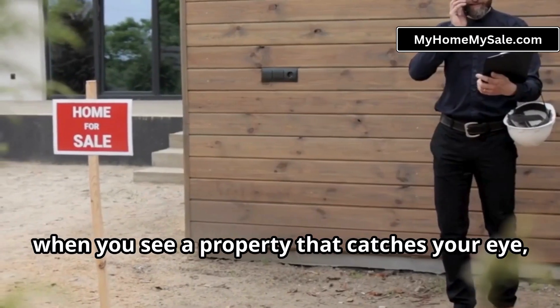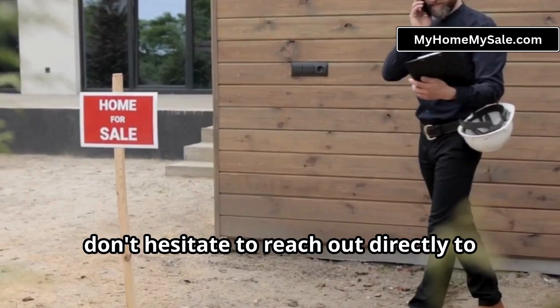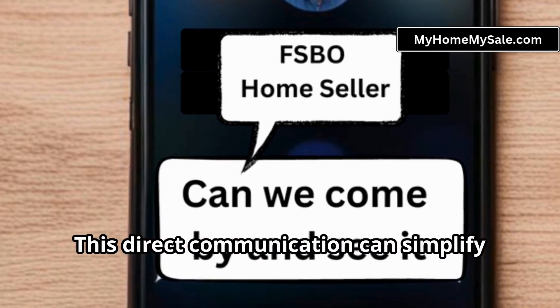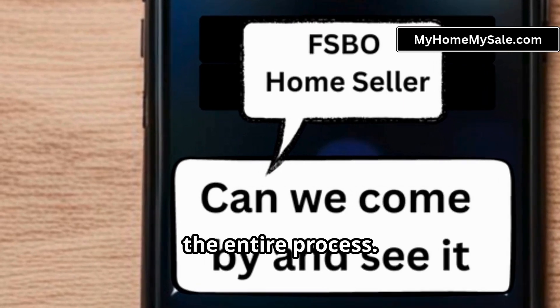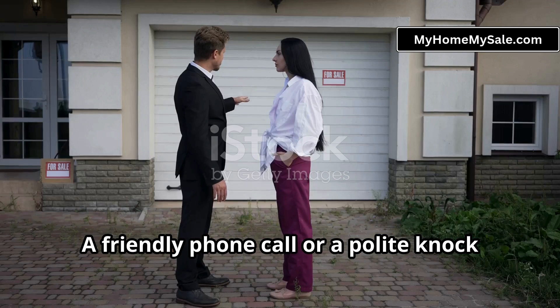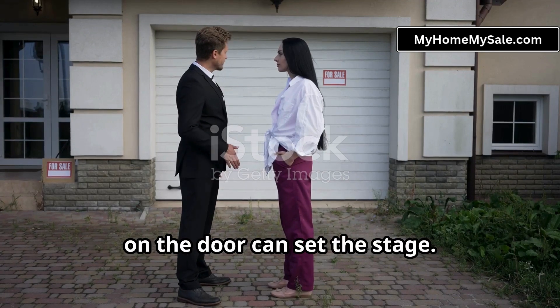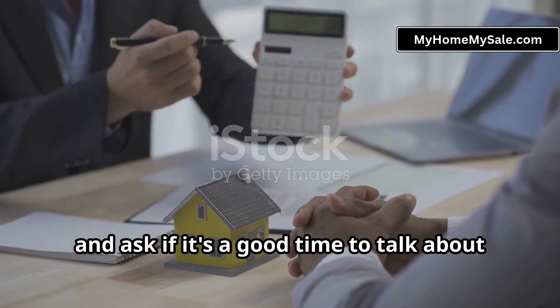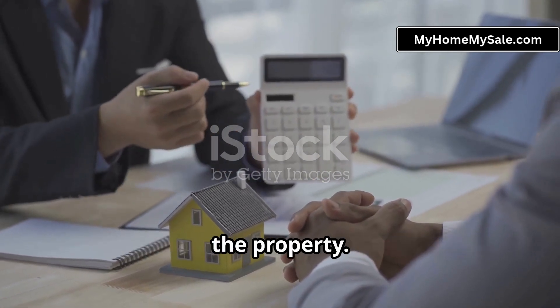First things first, when you see a property that catches your eye, don't hesitate to reach out directly to the owner. This direct communication can simplify the entire process. A friendly phone call or a polite knock on the door can set the stage. Just introduce yourself, express your interest, and ask if it's a good time to talk about the property.